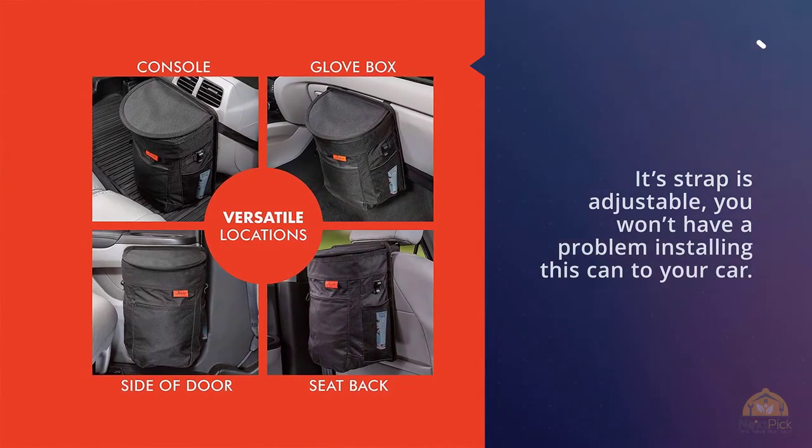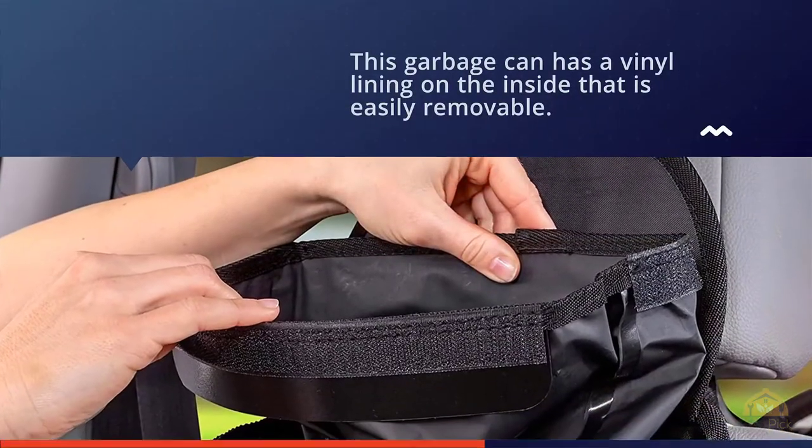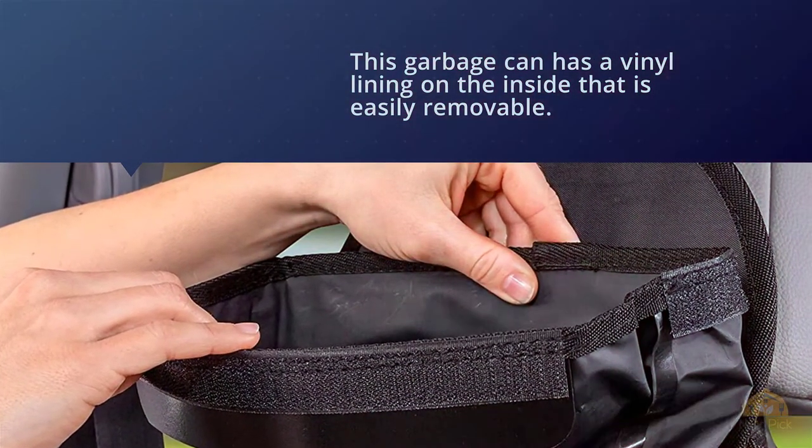This garbage can has a vinyl lining on the inside that's easily removable, so if you spill something inside the can, cleaning it will be easy peasy.